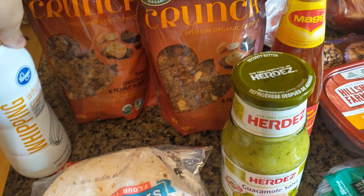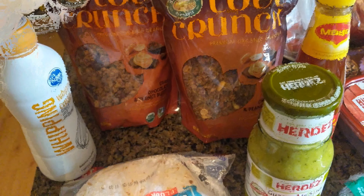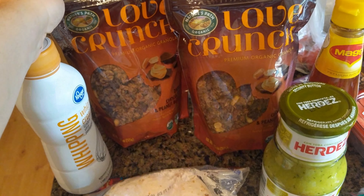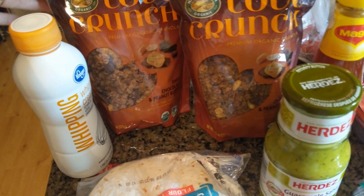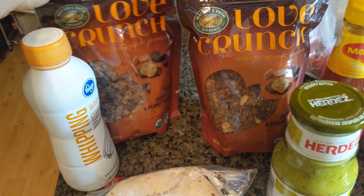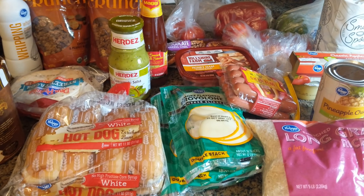I found this granola I've never tried before — it looked really good and it was on sale, so I figured we'd give it a try. It's dark chocolate and peanut butter from Love Crunch. Alright, there you have it guys, thanks for watching, I'll see you guys next time!